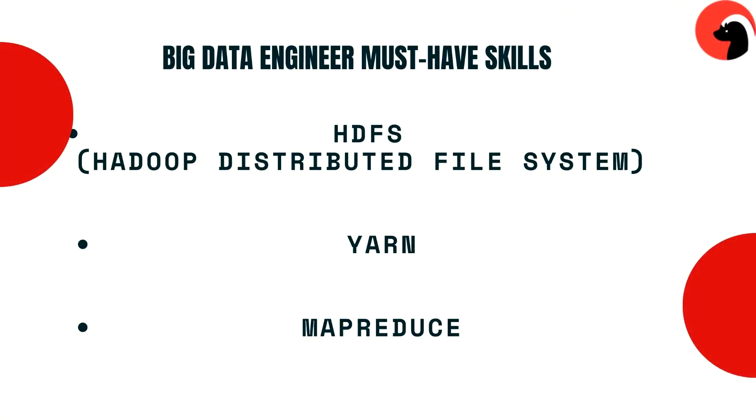The second tool is YARN. YARN performs resource management by allocating resources to different applications and scheduling jobs. The next tool is MapReduce, which is a parallel processing framework that allows data to be processed in parallel on top of distributed Hadoop storage.